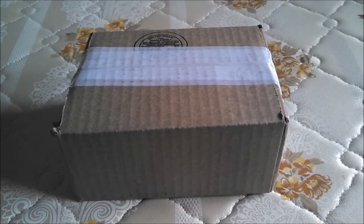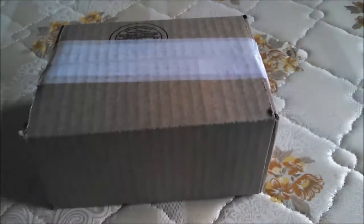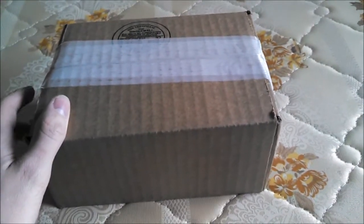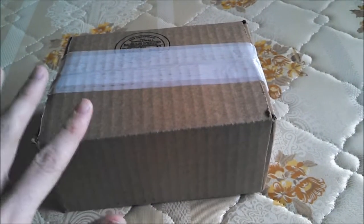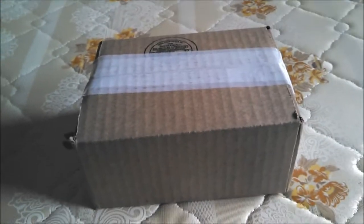Hey YouTube, how's it going? I know it's been a while, hasn't it? I did make another two orders and this is one of them. So, I'm just gonna cut to the chase, just get right to it, because I know that's what most of you are watching this for anyways.